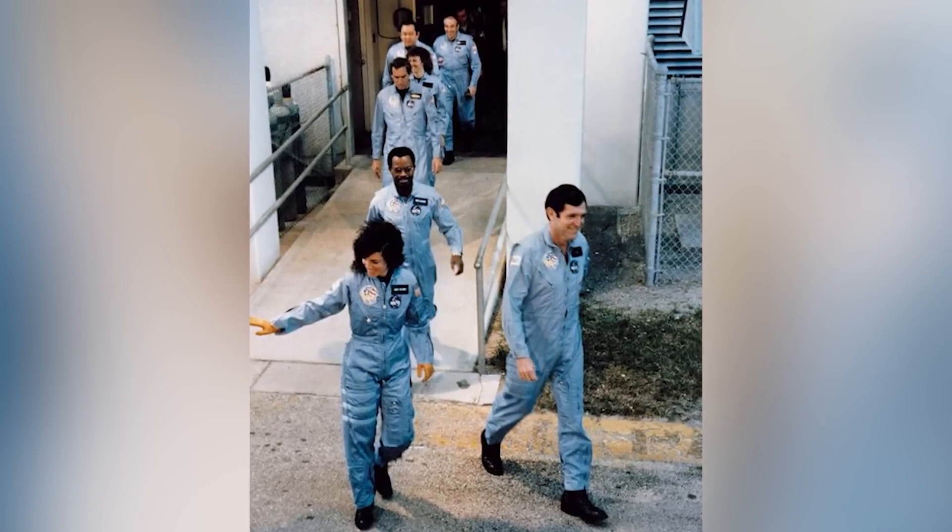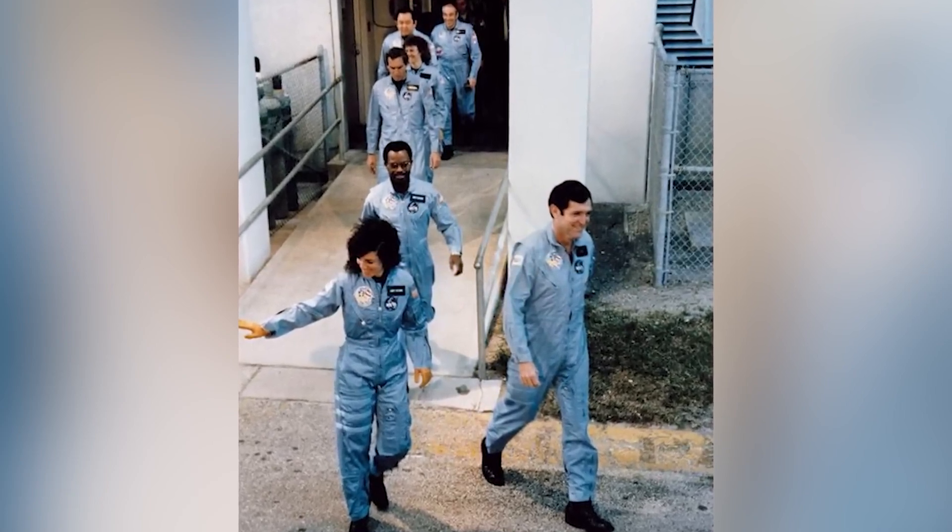On January 28th, 1986, the Challenger mission proved to be fatal just 73 seconds after liftoff. Two rubber O-rings failed because of the cold temperatures of the morning, and on live television, the world watched as the spacecraft broke apart and plunged into the ocean, sadly taking the lives of everyone on board. It is an absolutely tragic event made even more chilling by this final photo.